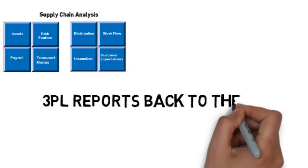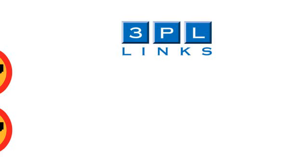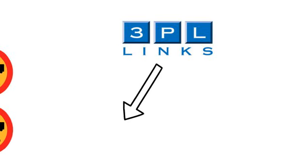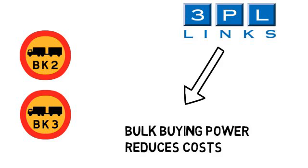3PL Lynx reports back to the CEO with a solution which addresses his concerns. Leverage 3PL Lynx bulk buying power with best-of-breed partners in order to achieve reduced global freight costs.